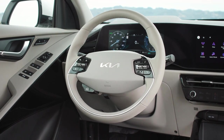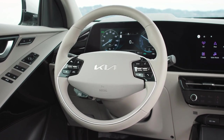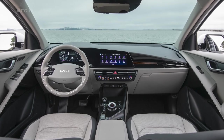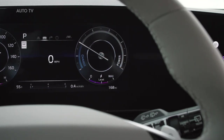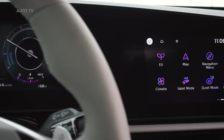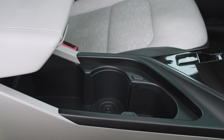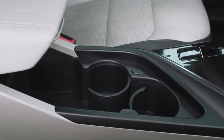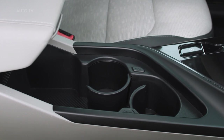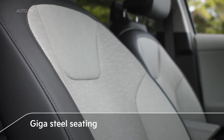On the inside, Niro is inspired by Kia's design philosophy of opposites united. Horizontal and diagonal forms create a sense of movement throughout the cabin. The most eye-catching feature is Niro's expanse of more than 20 inches of uninterrupted display surface. The center console features a large storage compartment that can quickly transform into a pair of cup holders. The seats are slim and comfortable, made from sturdy, lightweight gigasteel.